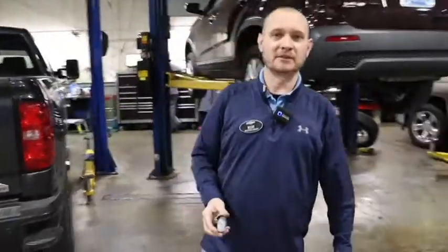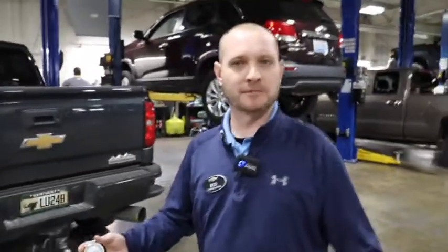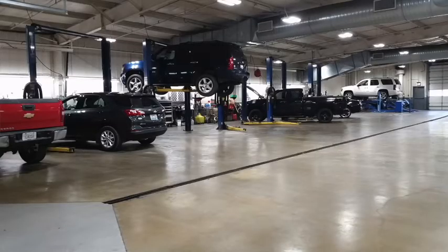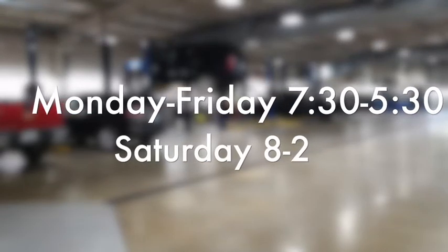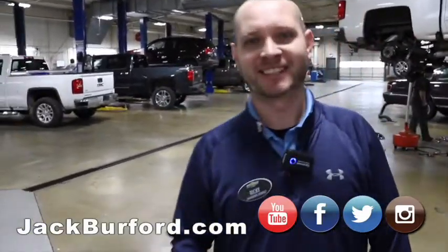We do a free tire inspection — if you want your tires inspected, come on by and I'll use my new tool to check them. We also have a tire price match guarantee: if I give you a price and you find them cheaper, I'll match it. We're open Monday through Friday 7:30 to 5:30, and 8 to 2 on Saturday. You can also go to jackburford.com and subscribe to our YouTube channel. My name is Ricky Middleton — if you need your tires checked, come on back to the service coach.